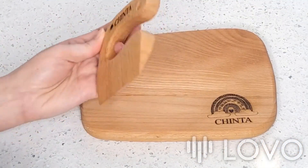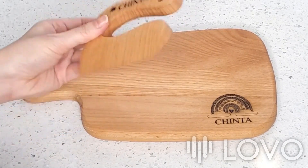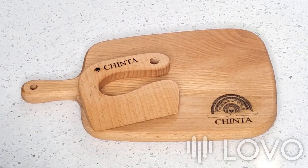The set also comes with a safe cutter and a cotton carry pouch for easy storage and portability. The board and cutter are treated with food-grade fractionated coconut oil and natural beeswax to ensure their longevity.